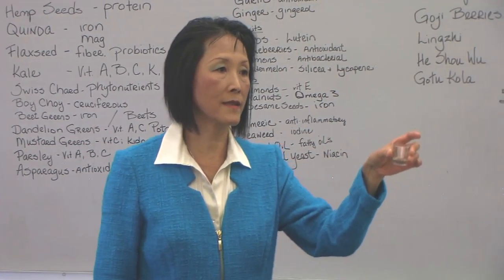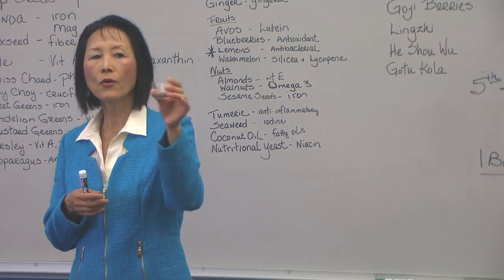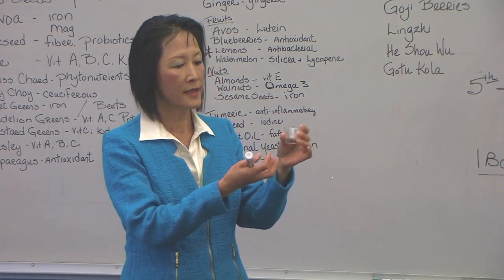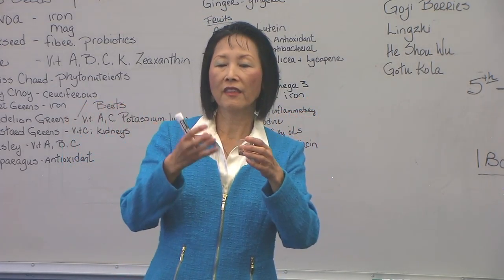The body doesn't digest it. So, there are two things I'm going to suggest for help in detox. You make a tea with whole flaxseed, and it will be gelatinous. It will be stringy, gooey, very thick.